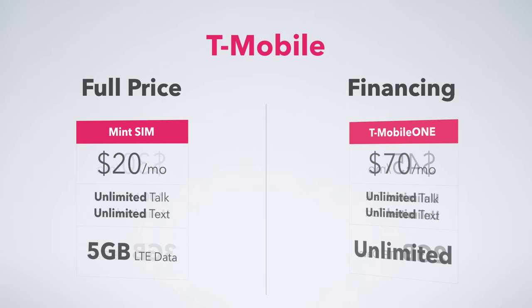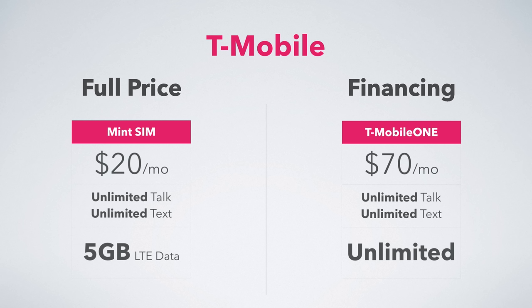Finally, looking at plans on the T-Mobile network — paying full price, you can go with MintSim. $20 a month gets you unlimited talk and text with 5 gigs of LTE data. That is an incredible deal, not only on the T-Mobile network but across the industry. If you finance your phone, you're stuck with T-Mobile One, and for an individual it's $70 a month — you do get unlimited talk and text and unlimited LTE data, but you can get 5 gigs with MintSim and save over $1,000 over the course of 2 years.